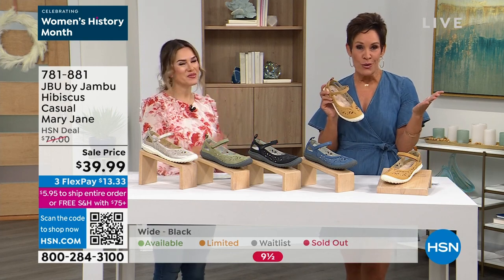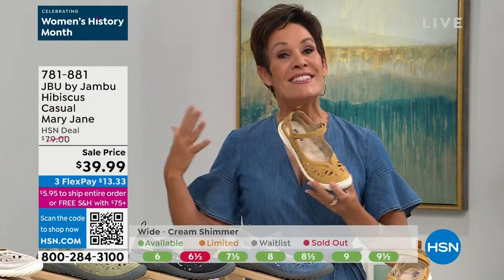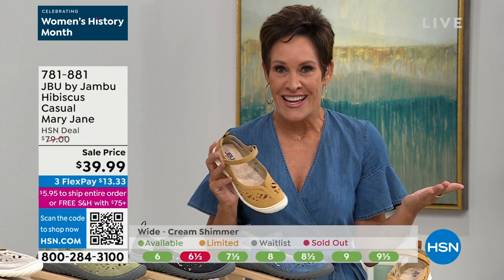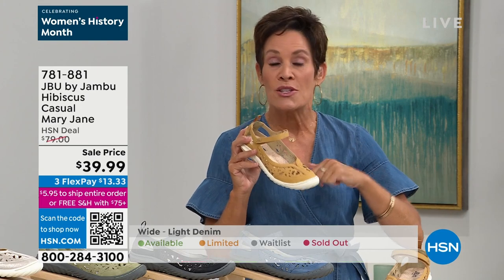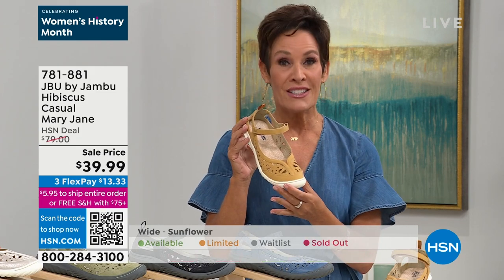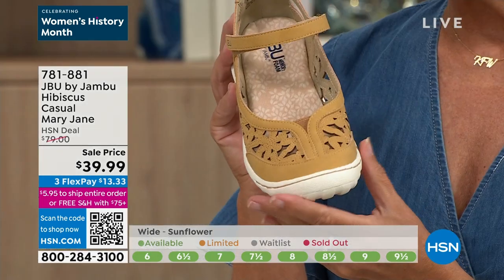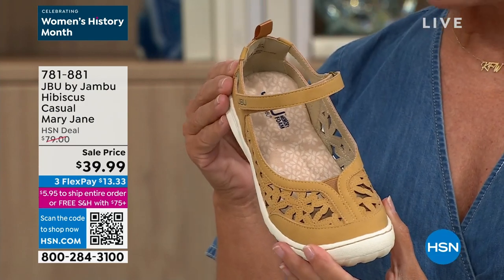For those of you who are brand new to Jambu, we've had one mission from our female-driven company for the last 13 years — to marry the worlds of fashion, function, and comfort for wherever life's adventure takes you. We're getting ready to plan our summer vacations — thinking about heading to Europe, the Bahamas, or just walking out the back door and making sure our feet are protected. The Hibiscus carries the American Podiatric Medical Association seal of acceptance for promoting good foot health. It's an elevated take on our classic Mary Jane, which is the number one silhouette for Jambu.